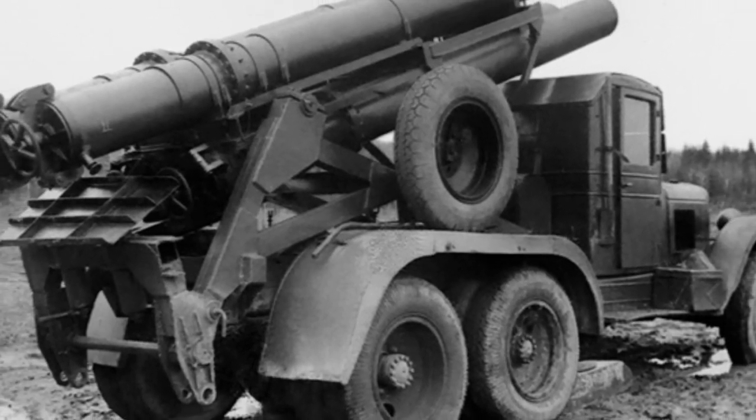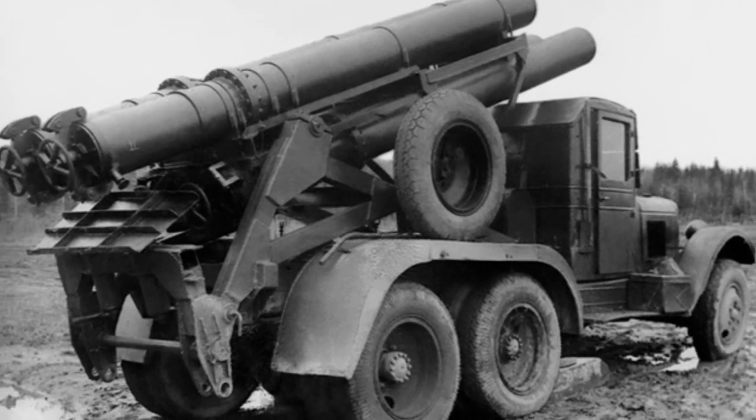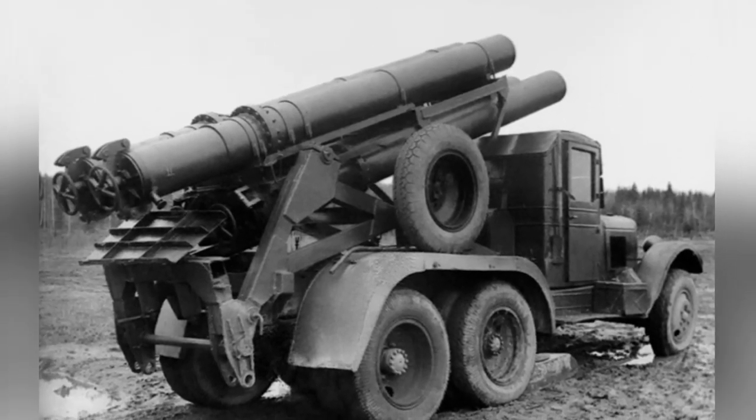This similarity also causes classification issues for this artillery — it was once named the Jet Mortar. Regardless of naming, rockets launched in this way do indeed have better combat performance.